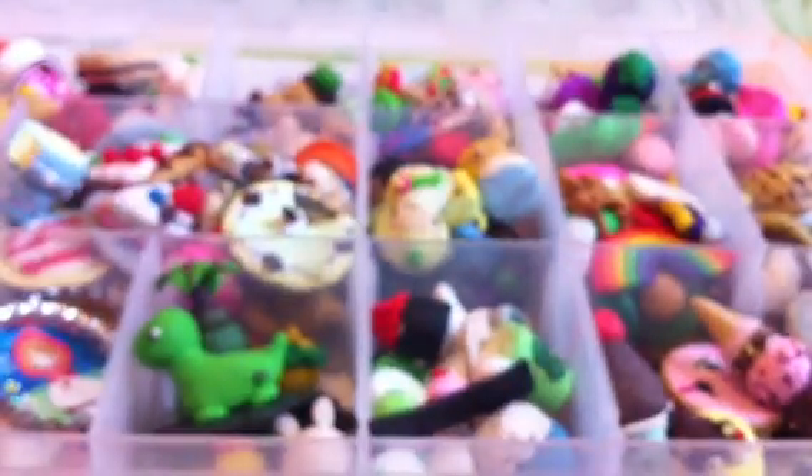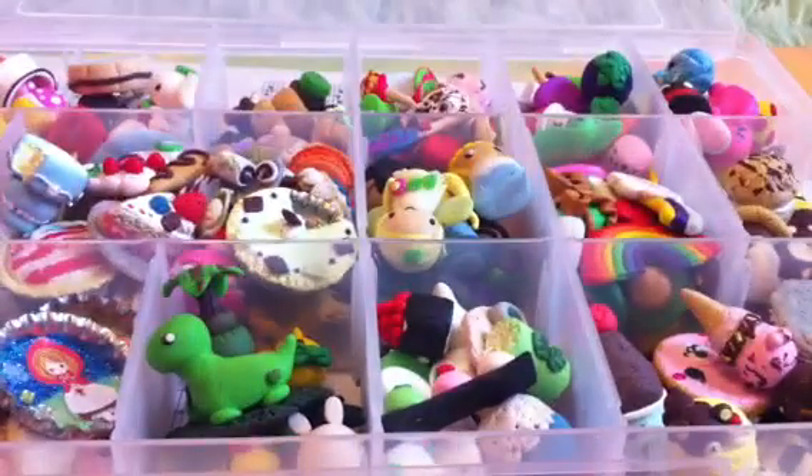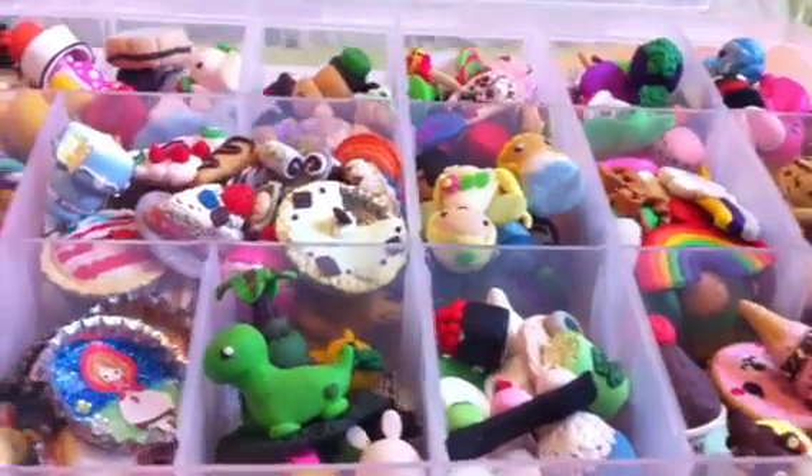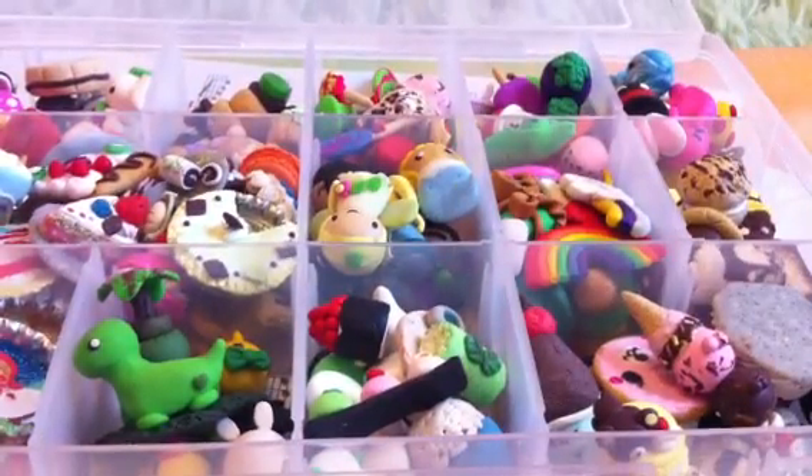So this is part one. I'm going to be having a part two coming up soon. And also I'm having a figurine collection because I do have a lot of figurines. I hope you guys enjoyed, and thank you for watching. Please comment, rate, and subscribe. Bye bye!